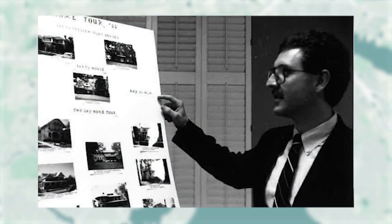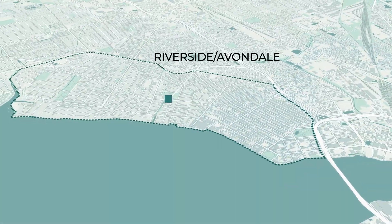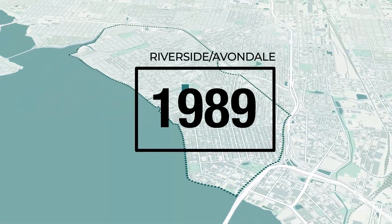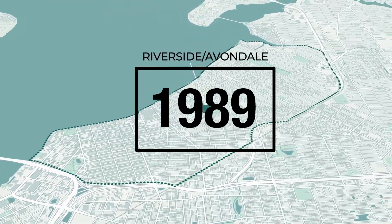An architectural and historic survey of the neighborhood was initiated in the 1980s, and by 1989, Riverside Avondale and the St. John's Quarter were listed on the National Register of Historic Places.